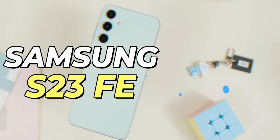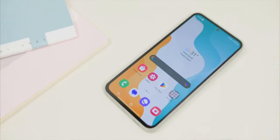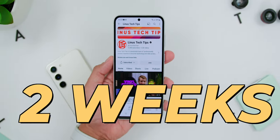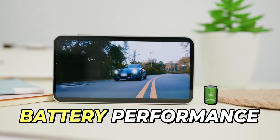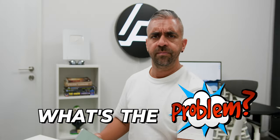This is the Samsung S23 FE, a smartphone that challenges the very definition of exceptional value and quality. In this in-depth review, after using this phone for two weeks, I have discovered some really great things about the phone like its battery performance, the cameras, and the display. So what's the problem? Is it the Exynos 2200 chipset? Well, let's find out.